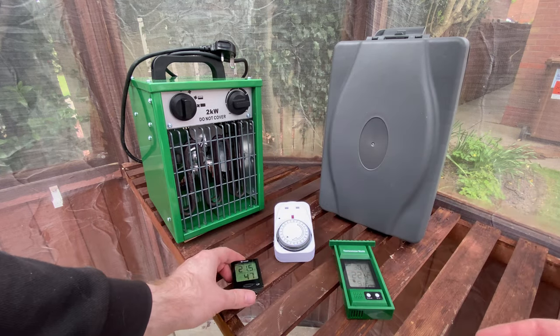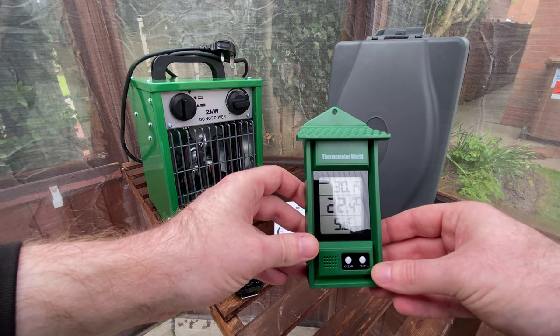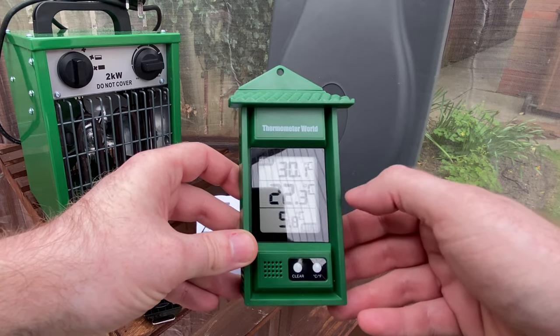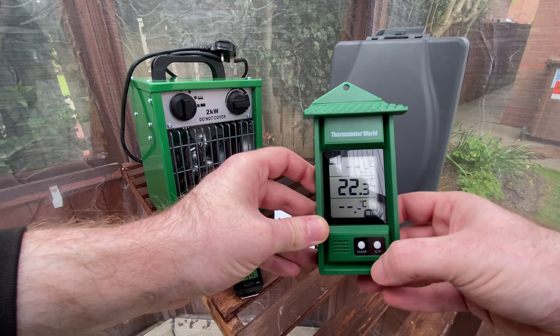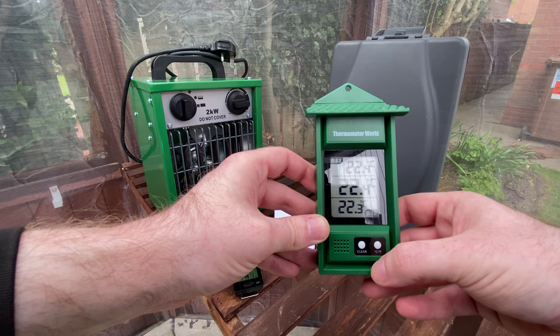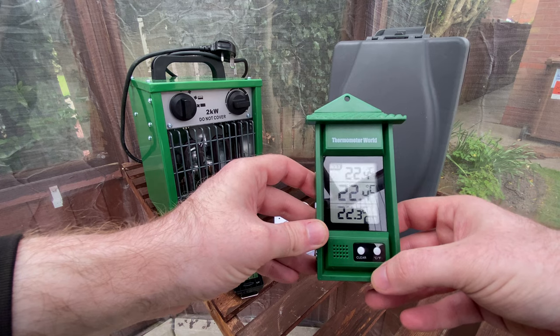Then we have the maximum-minimum thermometer, which is £9.95. As you can see, it shows the maximum temperature the greenhouse has been, the current temperature of the greenhouse, and the minimum temperature. This is a really important thing to have so you can monitor what's been happening in your greenhouse when you haven't been there, and then you can adjust any heating or venting if you need to.